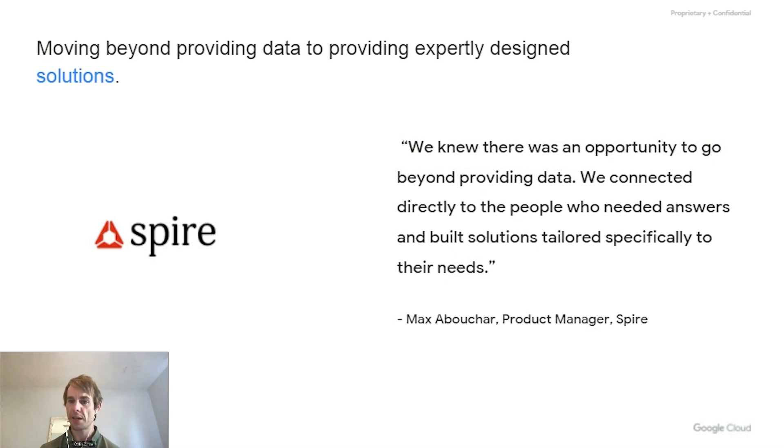A lot of the core products that Spire delivered in the past were data as a service — allowing their customers to take raw data or enriched data out of their systems to understand shipping services and how goods and services are moving through the economy. What the team learned over time was that while lots of folks can get value out of raw data, more and more people were not able to get as much value as they wanted because the services weren't tailored to their capabilities.